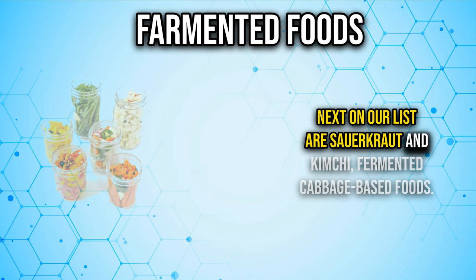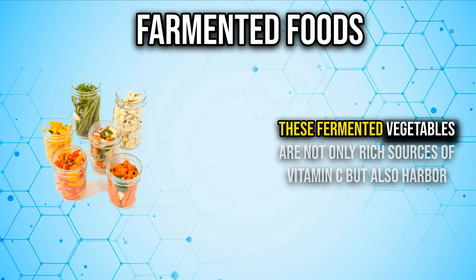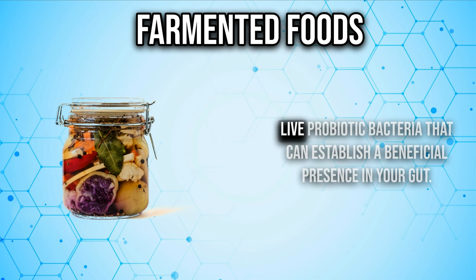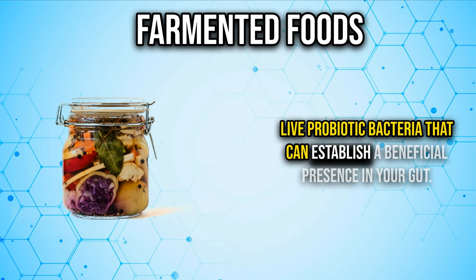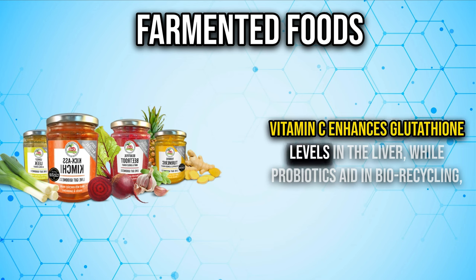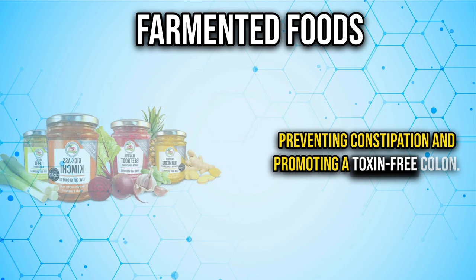Number eight is sauerkraut and kimchi — fermented cabbage-based foods. These fermented vegetables are rich sources of vitamin C and harbor live probiotic bacteria that can establish a beneficial presence in your gut. Vitamin C enhances glutathione levels in the liver, while probiotics aid in bile recycling, preventing constipation, and promoting a toxin-free colon.